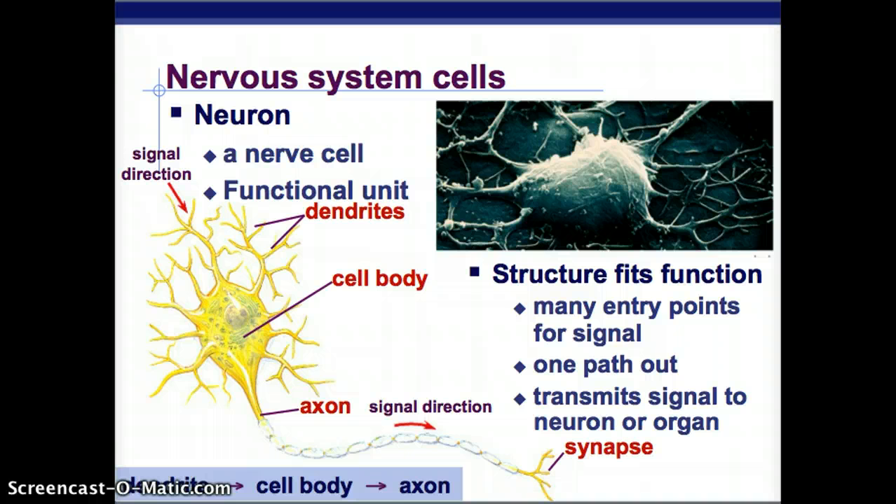Nervous system cells are neurons — nerve cells — and they're the functional unit of the nervous system. The signal direction comes in through the dendrites, those branch-looking structures. Then right here is the cell body, the central part, which contains all the normal organelles. It comes out into an axon — this is actually a myelinated axon, which we'll discuss later — and the signal travels to the synapse. The structure fits the function: many entry points through the dendrites, and one path out, transmitting the signal to a neuron or to an organ.